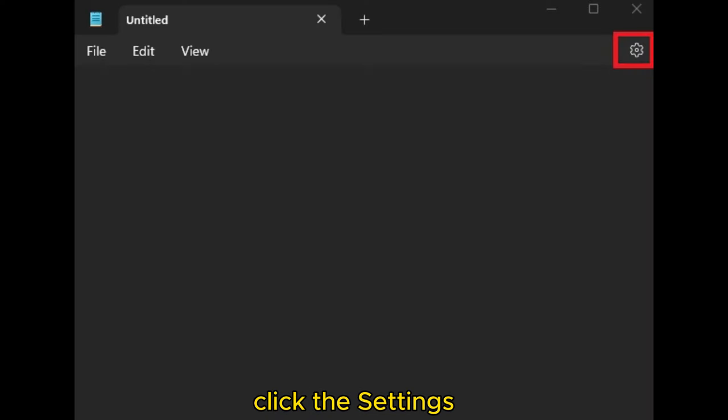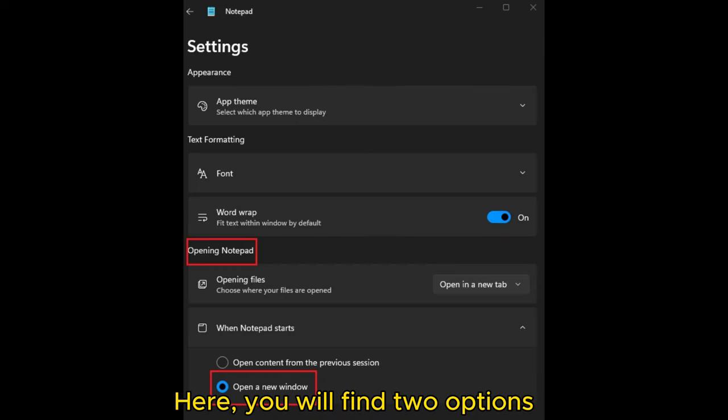Open Notepad and click the Settings icon on the right. Click the drop-down arrow next to 'When Notepad starts' in the Notepad Settings page. Here, you will find two options where the 'Open content from the previous session' option is selected by default.